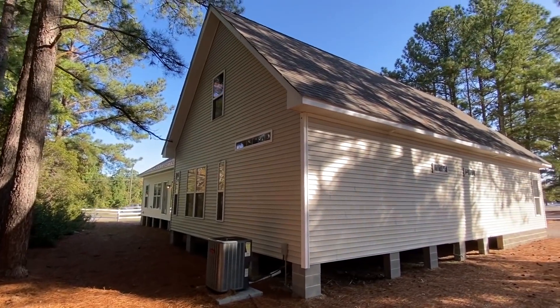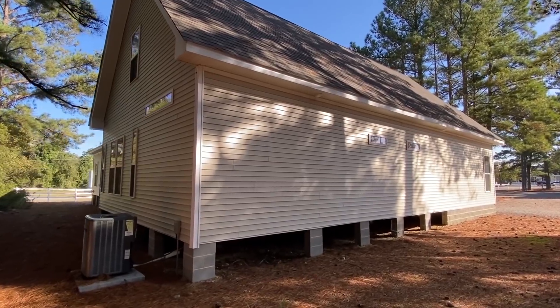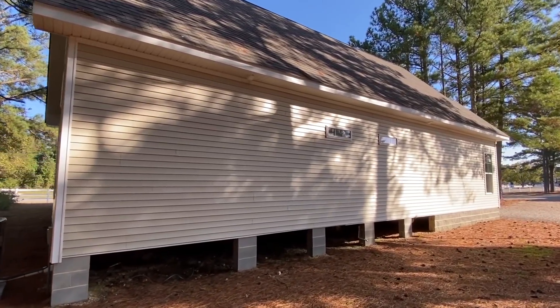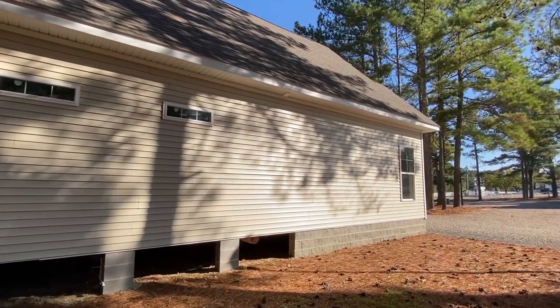I wanted to get a shot over here and then we'll head back around. Y'all, I hope you're as crazy about some of these homes as I have been just touring them — they're just phenomenal.